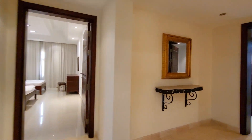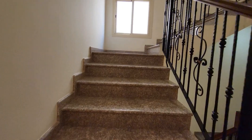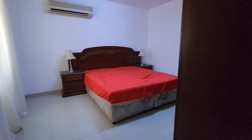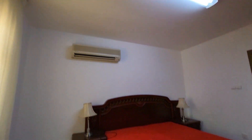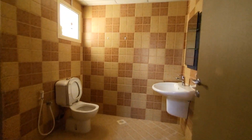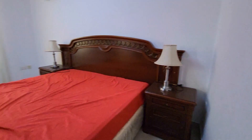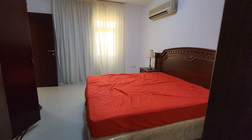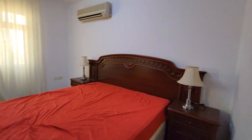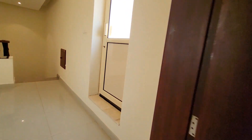Now it's time to go to the second floor. We are on the second floor — here one bedroom also available, which you can say the fifth bedroom. Built-in wardrobe and bathroom.